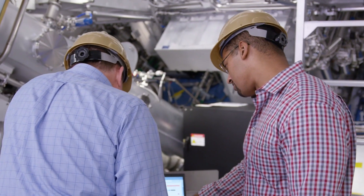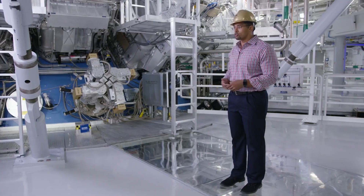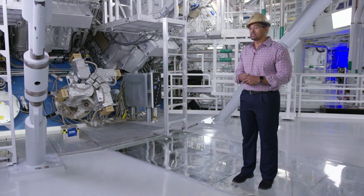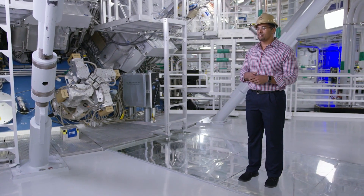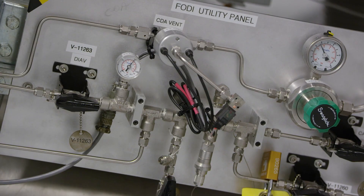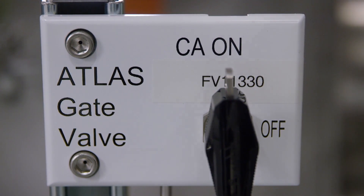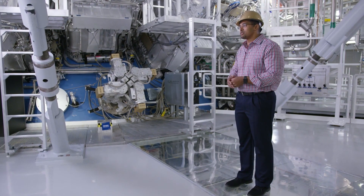The National Ignition Facility has over 66,000 control points, and that's a lot for a control system to manage. It's also a lot of applications that support this infrastructure. Some of these things that you see behind me are thermometers that have IT attached to them. Each of those things is giving us some critical information about how the whole ecosystem is doing.